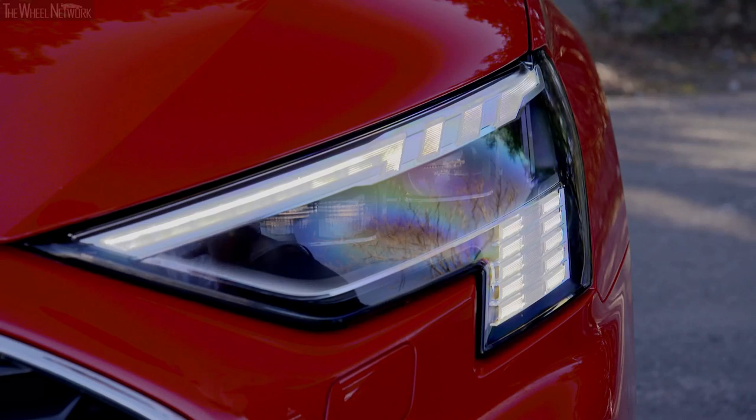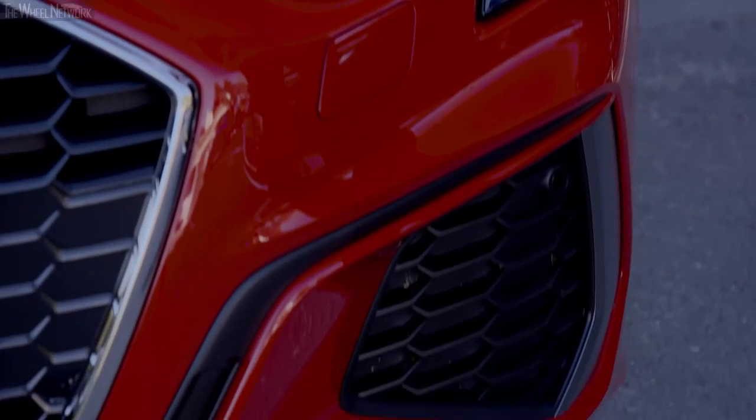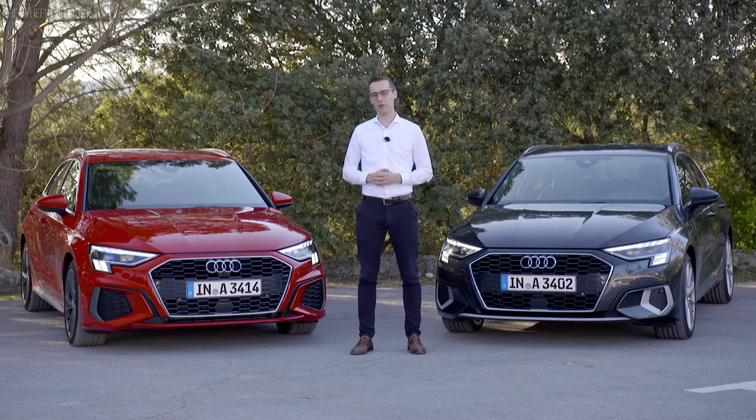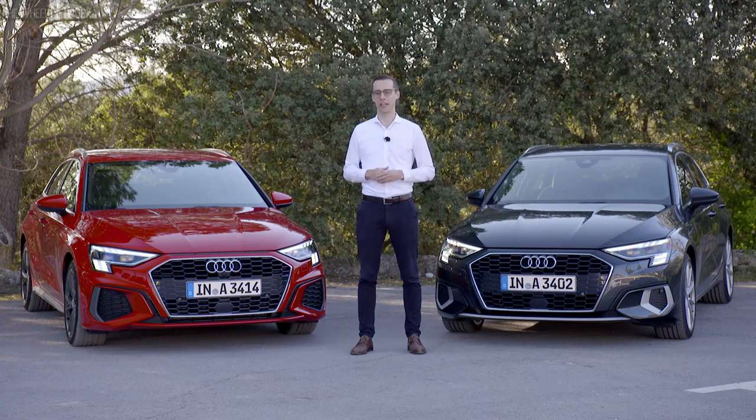The sporty S-line exterior features two vertical blades to emphasize the width of the car, as well as large air intakes below the headlight. This new light innovation is included in the new Audi A3 Sportback, with more variations of this technology expected in the future.